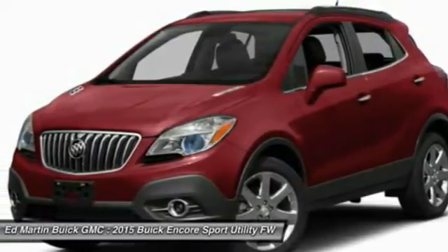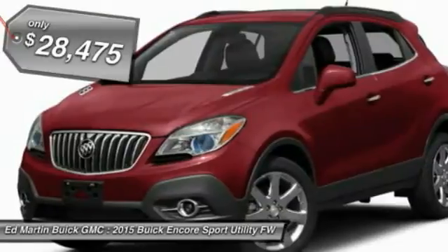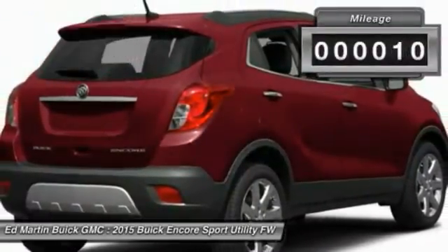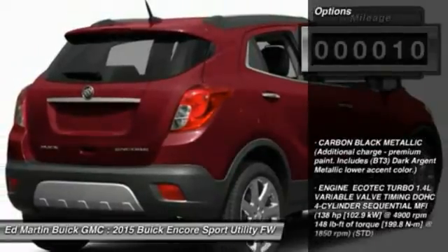Standard features that would make any car owner smile, and it is priced below $30,000. This vehicle has less than 100 miles. Here are some of this vehicle's great options.